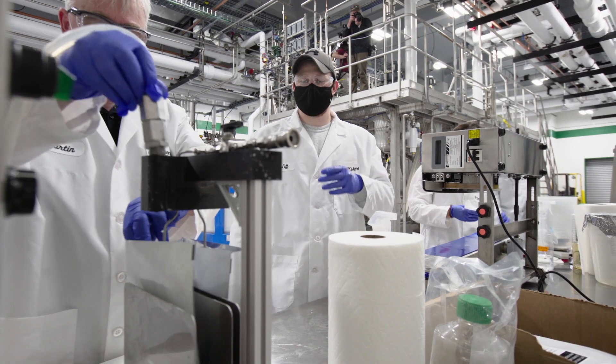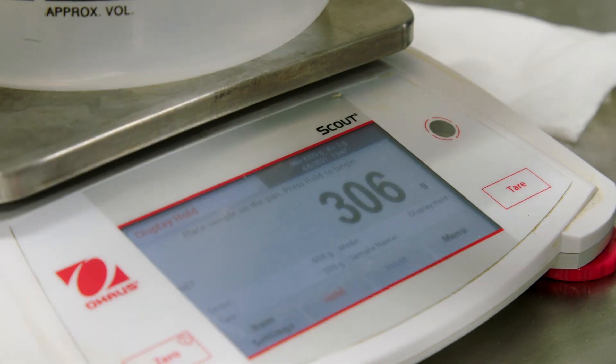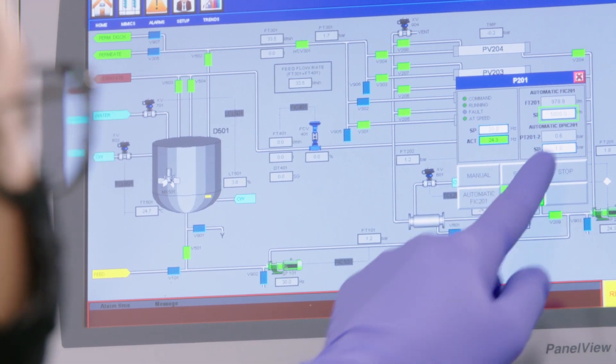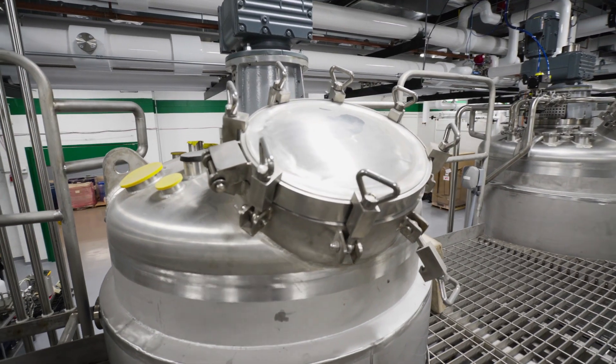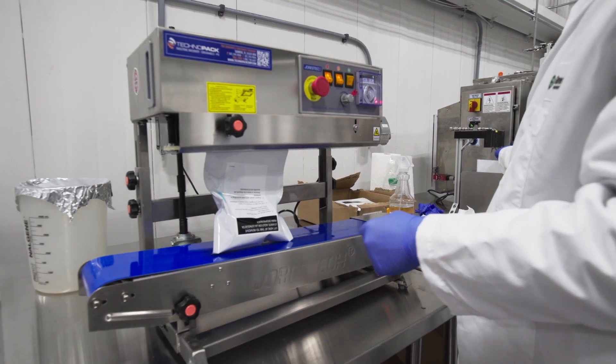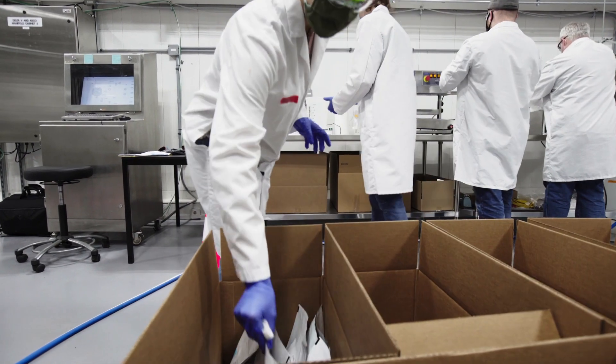The pollinator solution that we packaged out in Rochester: we first had the active ingredient, our RNA, and we figured out the concentration that we needed and we mixed that in a tank, and then we packaged it out into pouches with the perforated holes. Once we packaged those, we shipped them out and sent them out to the beekeepers.